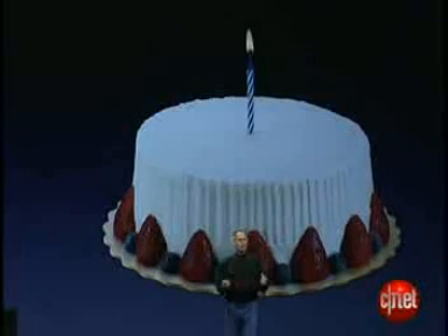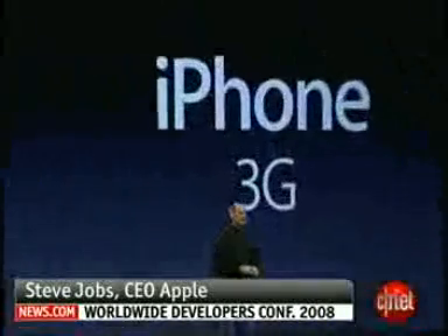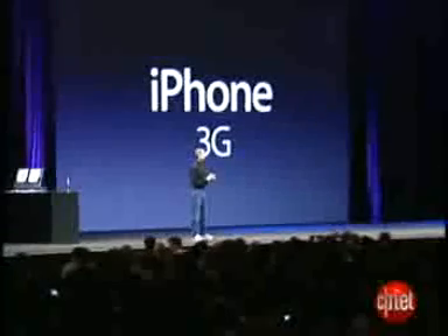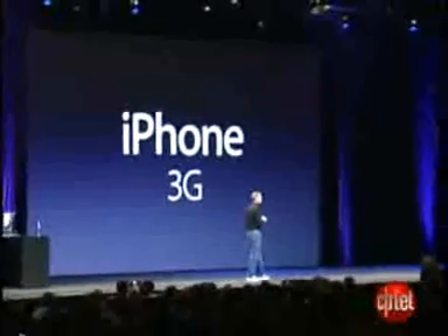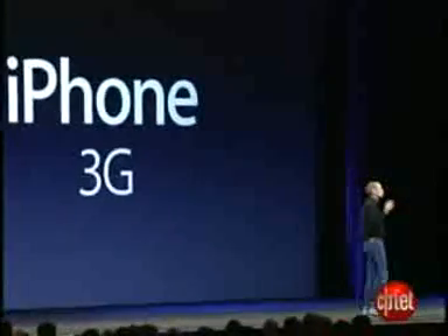As we arrive at iPhone's first birthday, we're going to take it to the next level. Today we're introducing the iPhone 3G. We've learned so much with the first iPhone — we've taken everything we've learned and more, and we've created the iPhone 3G.